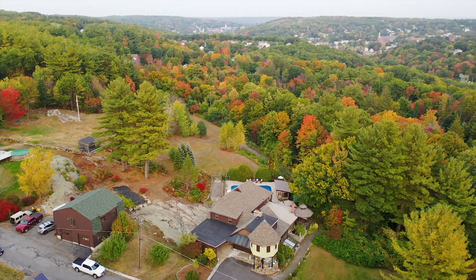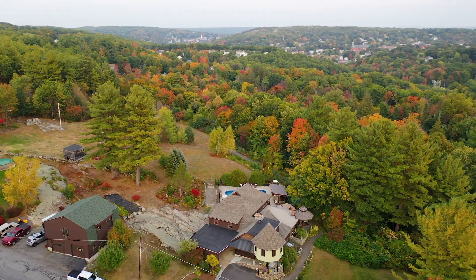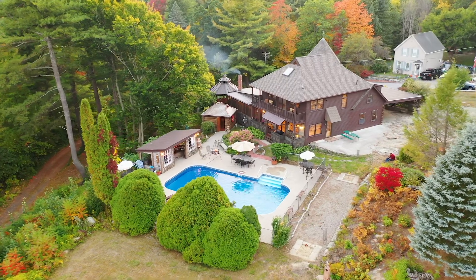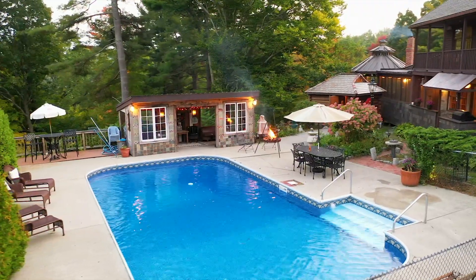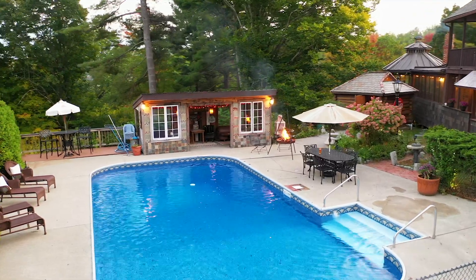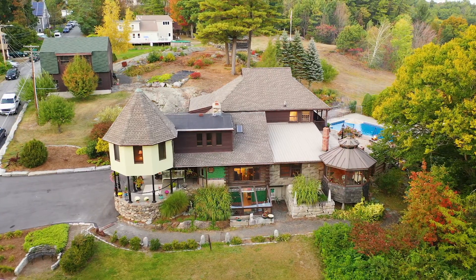Located on over two acres of land overlooking the adjacent hills, this beautiful home features over 4,000 square feet of living space, five bedrooms, three full baths, an in-ground pool, and a separate three-car garage with a workshop.